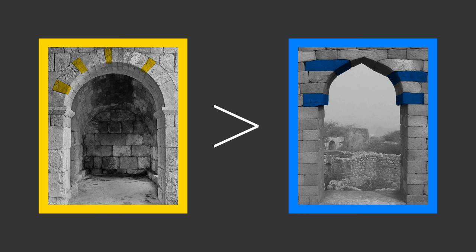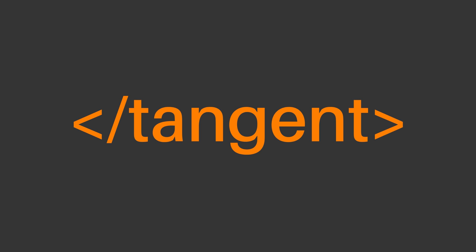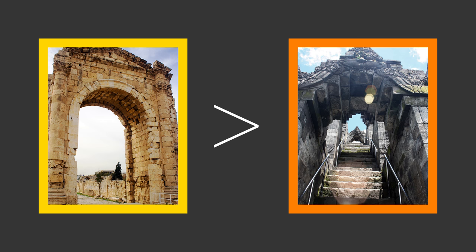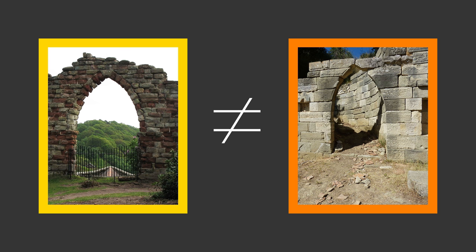Corbel arches don't require centring when properly built, which is a major advantage. A major disadvantage is that they're not nearly as structurally efficient as fusoire arches, because there are no stones placed perpendicular to the direction of the load, meaning the horizontal load isn't transformed into vertical load as effectively. I went onto this tangent about corbel arches partly because of a correct comment on an earlier video, partly to show how far Europe and the Middle East were already ahead of most other parts of the world even prior to Gothic, but mostly because pointed corbel arches do exist — and while it's fair to call these pointed arches, they're not the same as pointed fusoire arches.